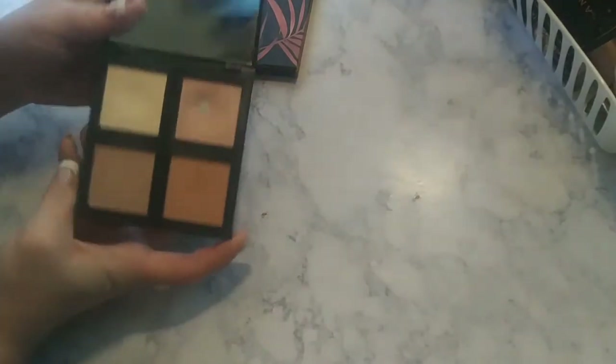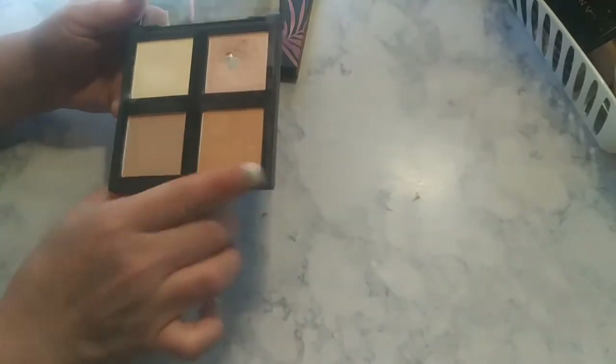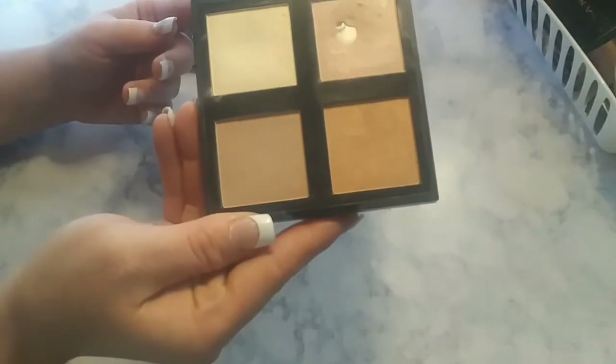This next one I believe is a classic at the drugstore, and it's by Elf. It has a very nice mirror on it. You get two light highlights and then darker highlighter shades. This is very pretty and inexpensive — $6, I believe.